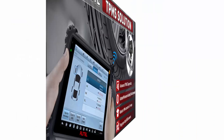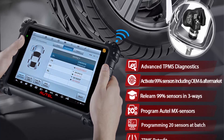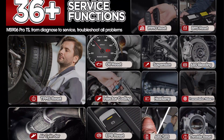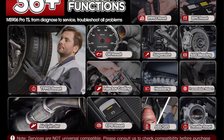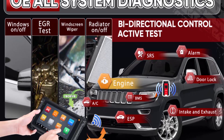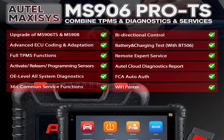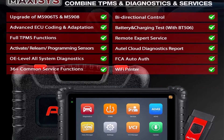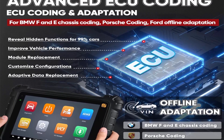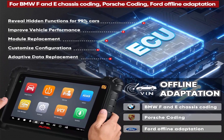2024 Autel new release MS906PRO-TS deserves to be the champion in functionality. In functionality, MS906PRO-TS surpasses MS906PRO, MP900TS, MS906TS, and MS906BT with more pro TPMS capacity and ECU Coding. It supports ECU Online Coding, top TPMS Functions, 3000 Plus Active Tests, 4-Channel Lab Scope, 36 Plus Services, and OE Full Diagnostic. New features added in 2023 include Battery Test, Pre and Post Scan, Wi-Fi Print, DoIP, CAN FD, ECU Coding, wider vehicle coverage for FCA, Renault SGW, and Remote Expert.